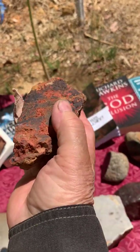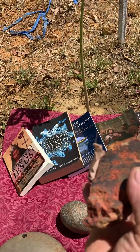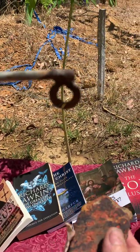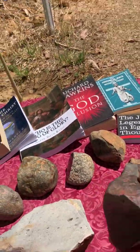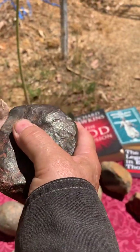And this one here is a little bit attractive to the magnet — very, very little attraction. And this next one, I cut it even deeper, and it is very strongly attracted to the magnet.